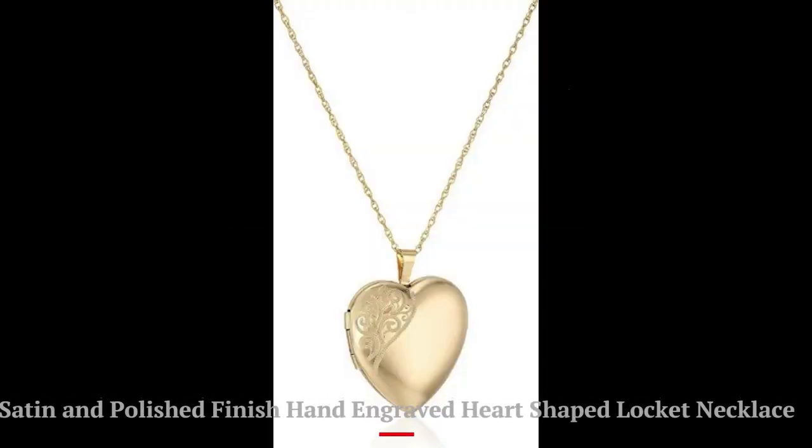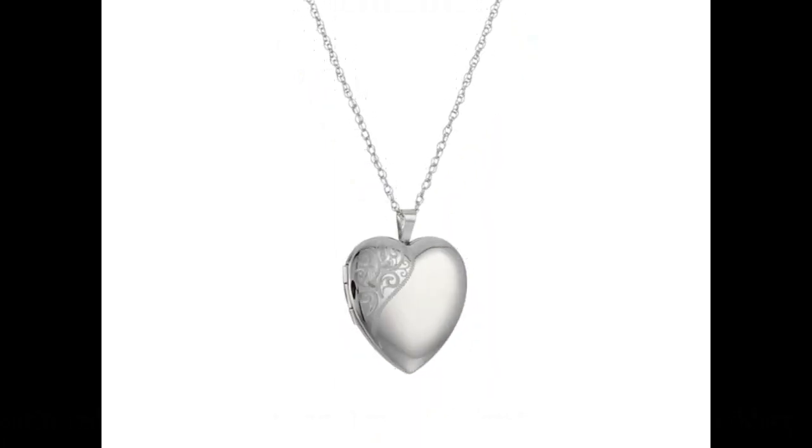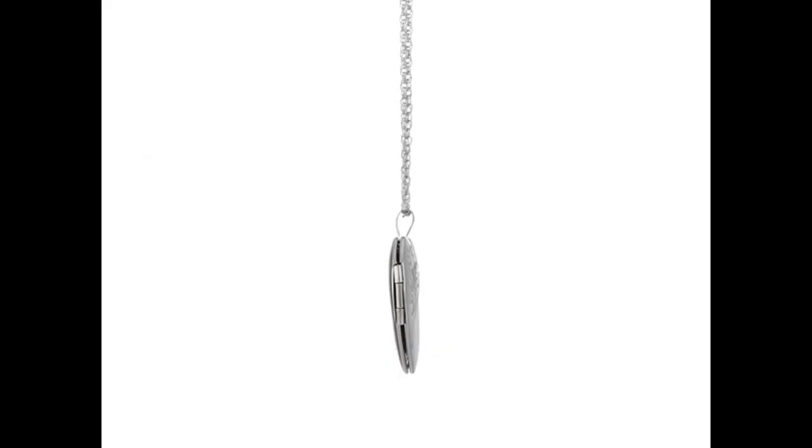Number 3: Satin and polished finish hand-engraved heart-shaped locket necklace. Sterling silver hand-engraved heart-shaped locket, rhodium plated to prevent tarnishing with hidden hinge. Holds two photos. Handcrafted in the USA.